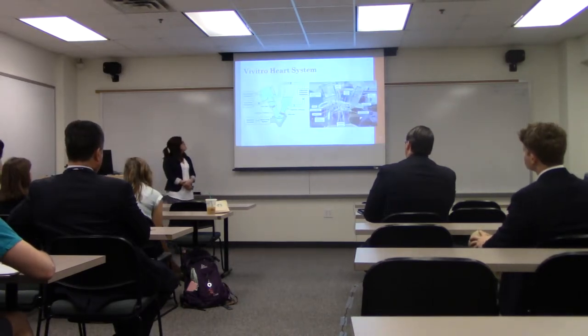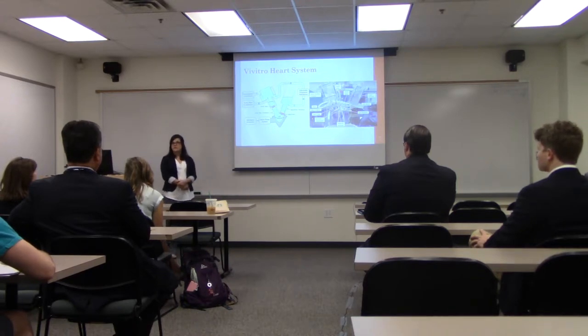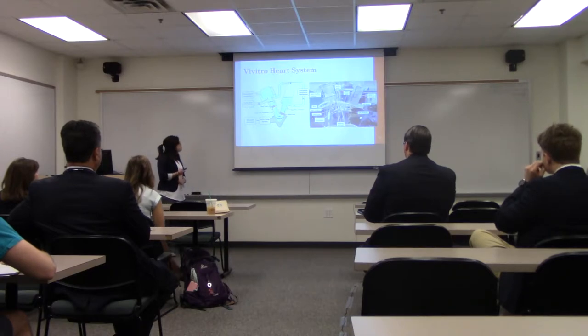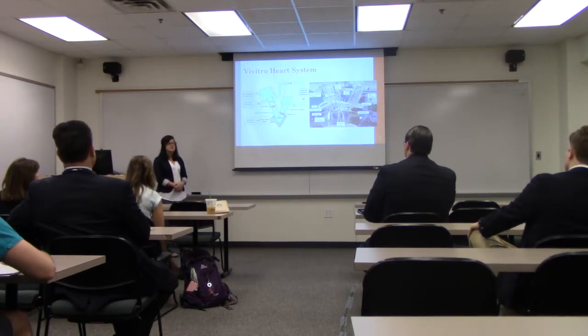This is the ViVitro heart system used during the course of my project. It is a piston-driven heart simulator that enables me to vary the stroke volume and heart rate, which is very important to my project. It also enables pressure and flow rate measurements to be taken upstream and downstream of the prosthetic heart valves. My valve was placed in the mitral position, and in the aortic position there was a mechanical disc valve that stayed in the same orientation for all prosthetic heart valves tested and all testing conditions.